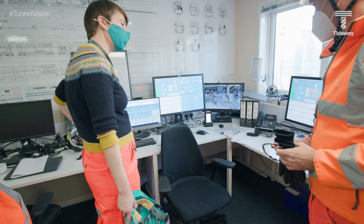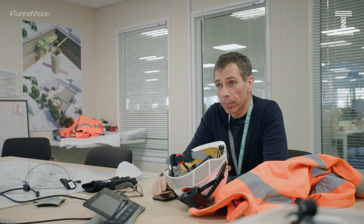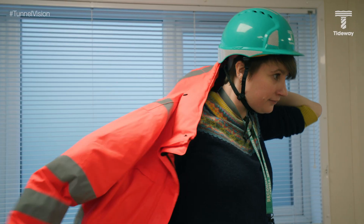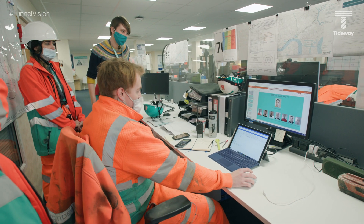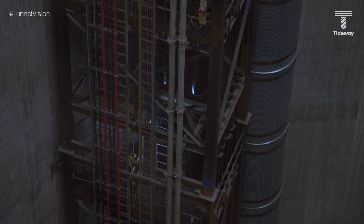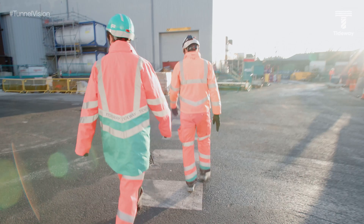It looks really high-tech around this part of the office. Hi Mike. What are we actually going to go and have a look at today? Today we're going to look at the slurry treatment plant. But before we go out on site we just need to get the rest of the PPE on. To begin with we'll walk across to that building where the shaft is located, look at the pipework coming up from the shaft, and then follow its path into the slurry treatment plant.